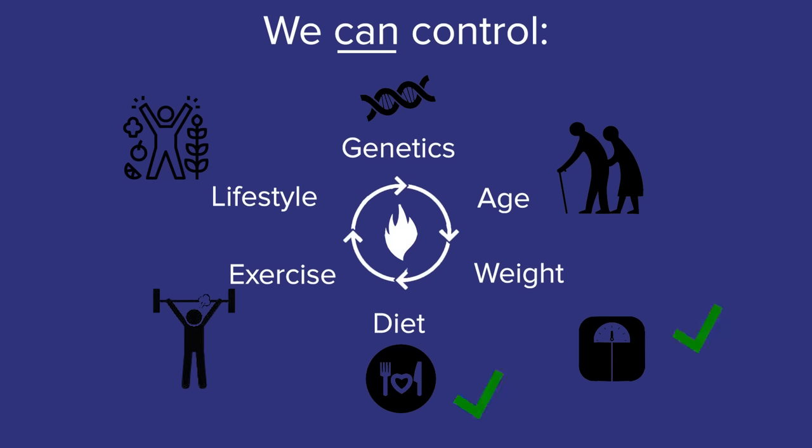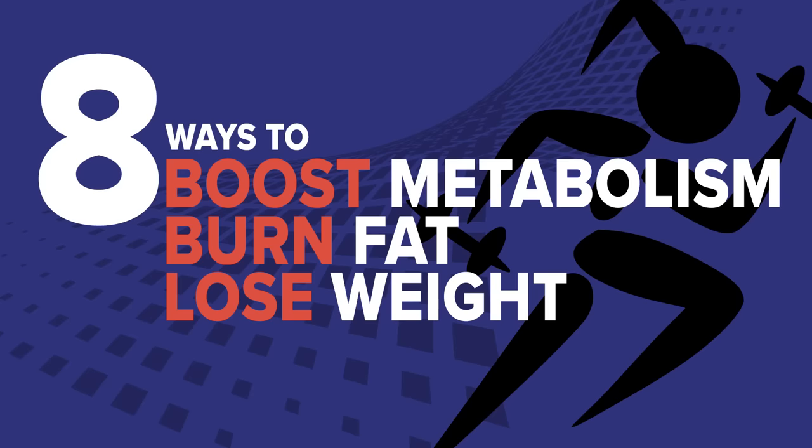Our weight, diet, exercise routine and lifestyle — these are the areas we should take control of, and they can speed up our metabolism. So I'm going to share with you 8 effective ways to boost your metabolism, burn fat and lose weight.